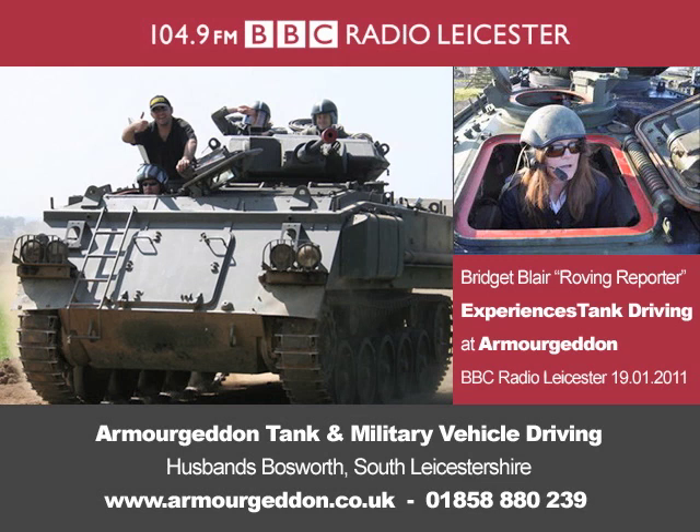During the Second World War, it was said that the Americans were overpaid, oversexed, and over here. And they brought their tanks too. One of those tanks has now come back to the UK.